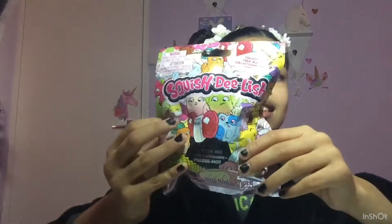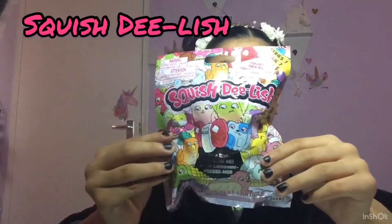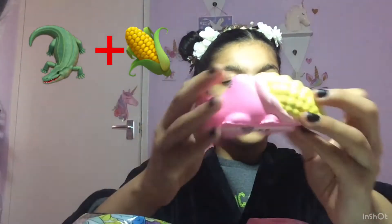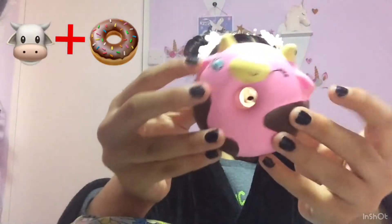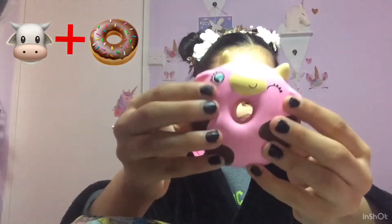Hi everybody, welcome back to Millie's Amalia. In today's video I'm going to be opening a Series 7 Squish Delish. I have two that I opened yesterday, so I'm going to show them to you. First I have a crocodile, and then next I have a donut — a cow donut.